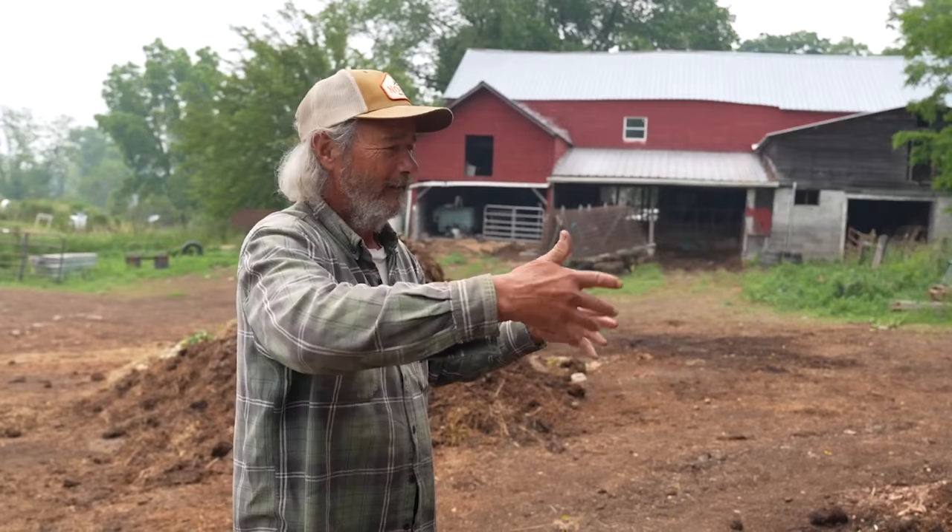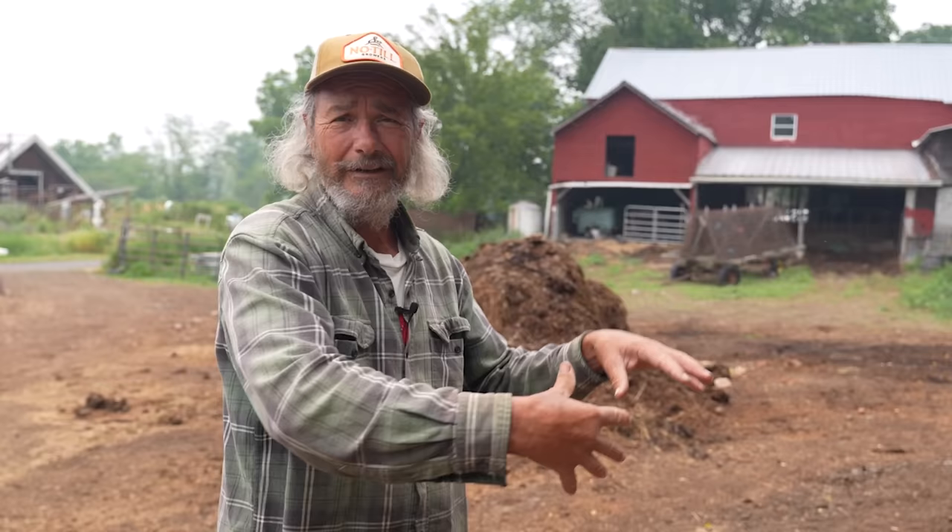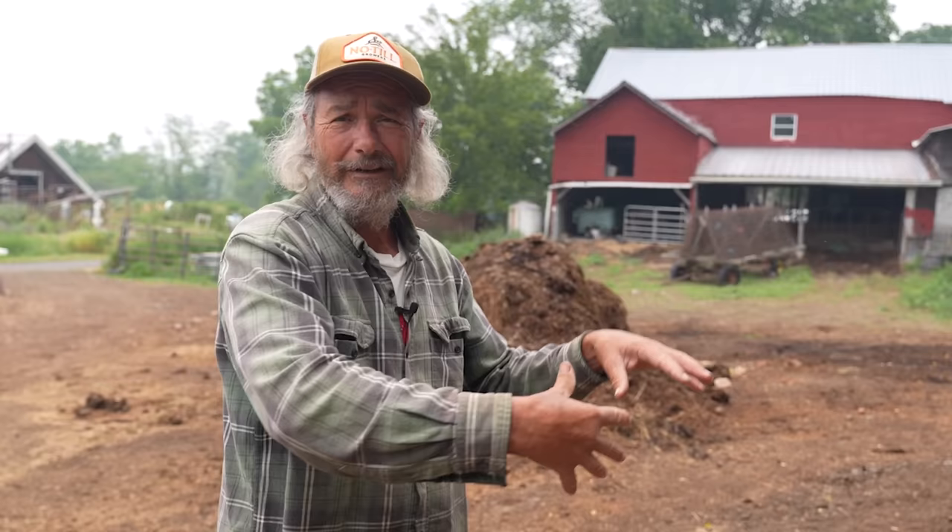What I do is let it sit like this for about a week, and then I come in and turn this with the forks of the tractor. Originally when I was making these piles I would build this up and then move finished compost on top — but that seemed like an unnecessary step. So now I just mix the whole pile: I put the forks on the tractor, shove them in there, lift it up and shake it. That mixes what's on the outside to the inside and what's on the inside to the outside, and gives me a more finished product.